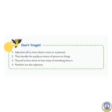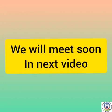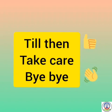Don't forget: adjectives tell us more about a noun or a pronoun. They describe the quality or nature of persons or things, and tell us how much or how many of something there is. Numbers are also adjectives. Now students, you have to write this exercise in your textbook. We will meet soon in the next video. Till then, take care. Bye-bye!